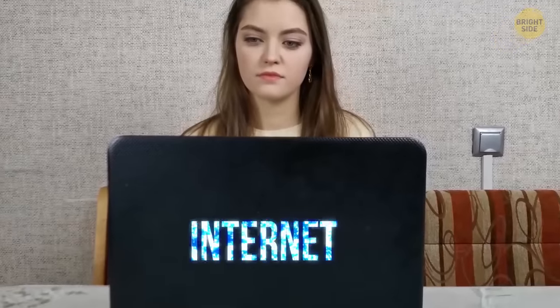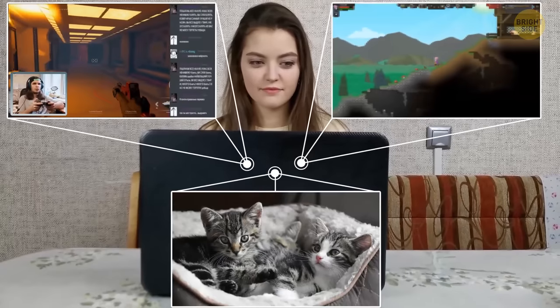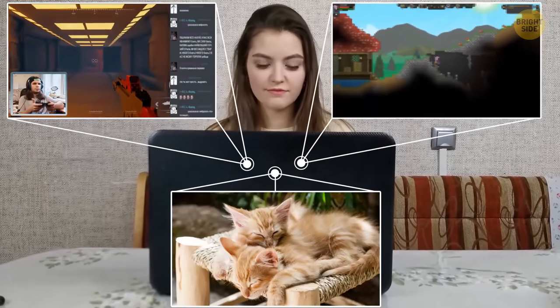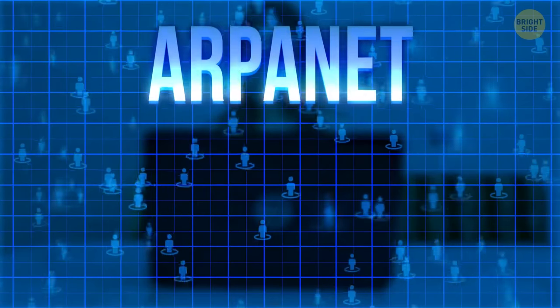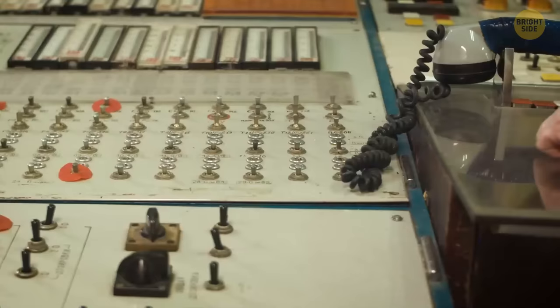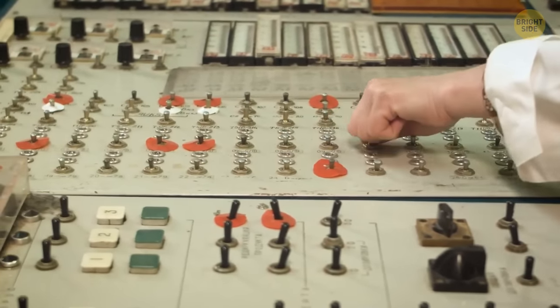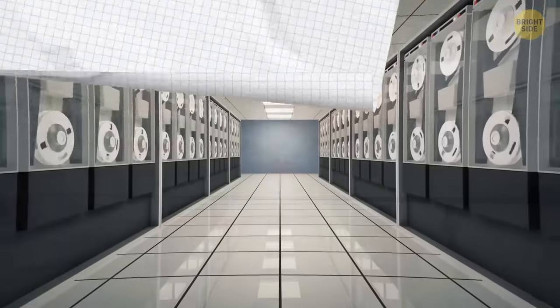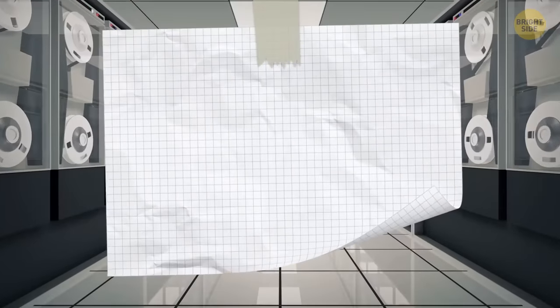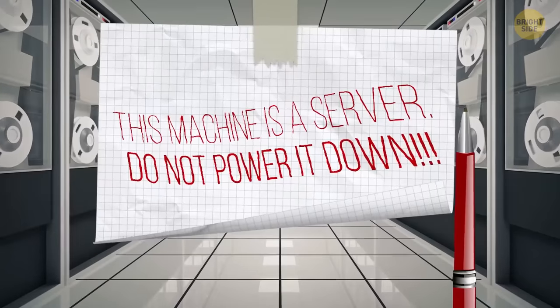It's hard to imagine a world without the internet these days — no streaming, no online games, no pictures of cute little kitties. The prototype internet was called ARPANET, or the Advanced Research Projects Agency Network. This machine was very sensitive. To stop anyone from turning it off, some clever scientist stuck a piece of paper on it with these powerful words: 'This machine is a server. Do not power it down.' It was written in red ink.